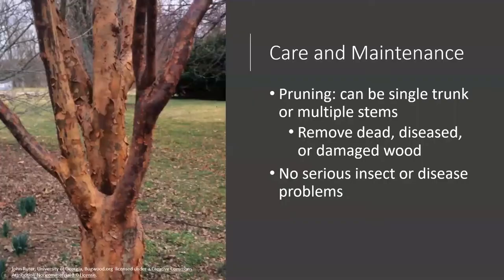As for care and maintenance, there's not a lot required with the paperbark maple. Something to consider is pruning: if you want a single trunk or multiple stems, that should be determined early on so you can establish the growth habit you'd like. Either way, it's attractive. Beyond this, make sure you're removing dead, diseased, or damaged wood.